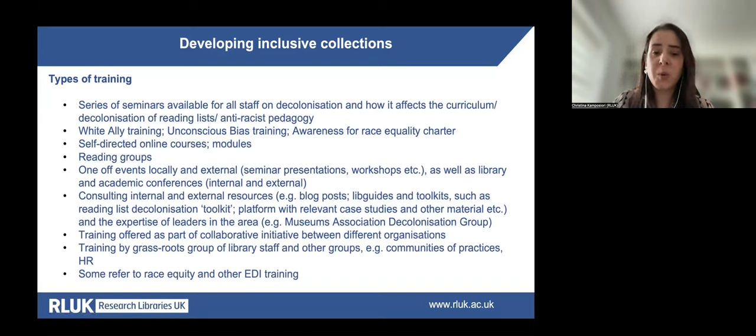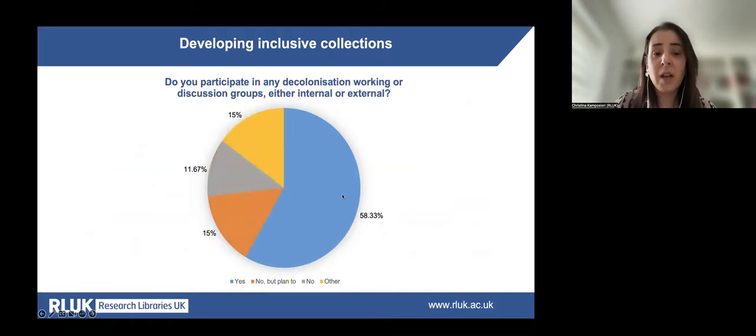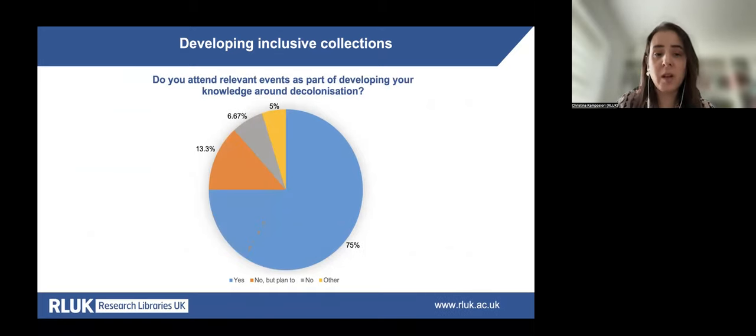These resources will be included in the report being prepared, but are being shared today as they may be helpful to anyone wanting to learn more about decolonisation. Three graphs show that many professionals rely on external resources, events and seminars, as well as participation in different groups to develop their knowledge and skills. The majority use or will use external and community-built resources, most participate in relevant discussion groups, and almost 90% attend or aim to attend relevant events and seminars as part of their professional development.